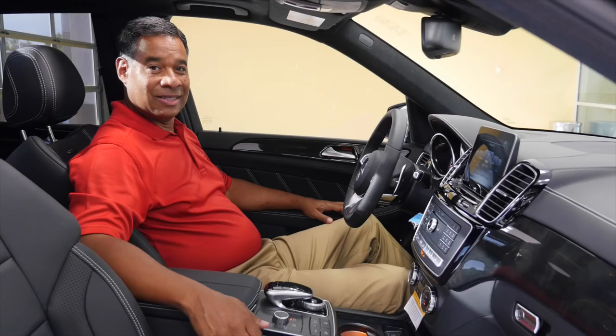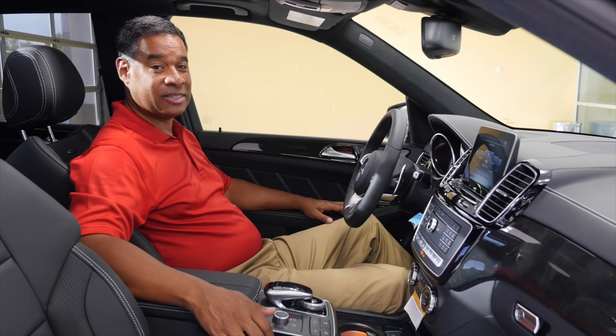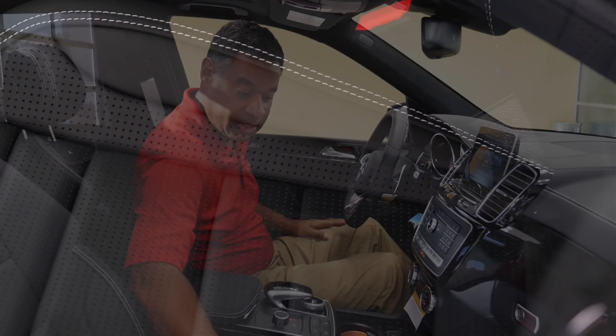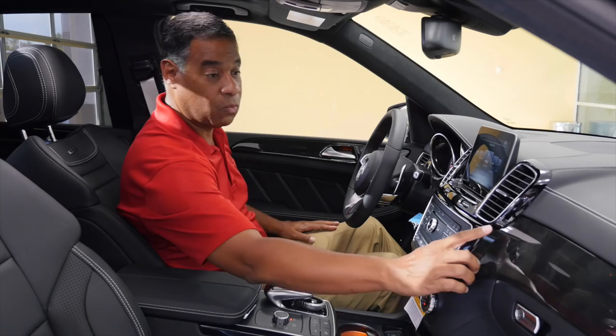I'm inside the 2017 AMG GLE 63 S — this is where it happens. Look at the stitching on the seat. This is the black Napa leather with gray piping and gray stitching on the border of the seats. Incredible. You also have what's called poplar wood trim — it's like a charcoal grain, and you can see the wood grain when you're inside. Beautiful.